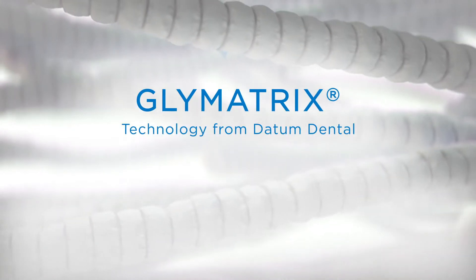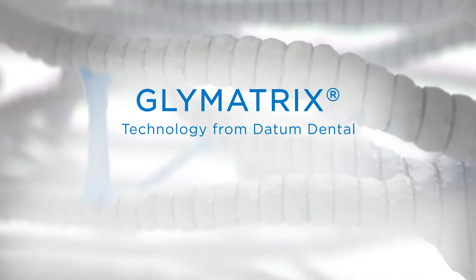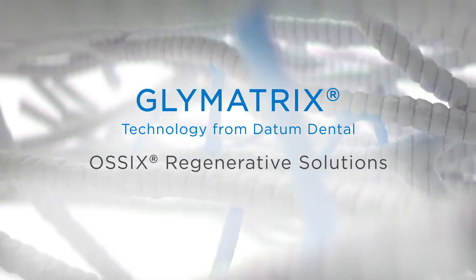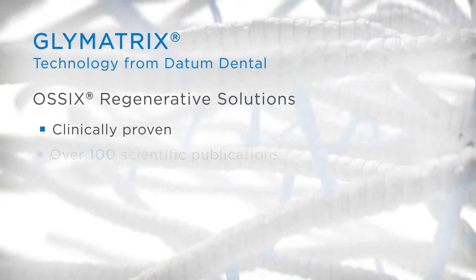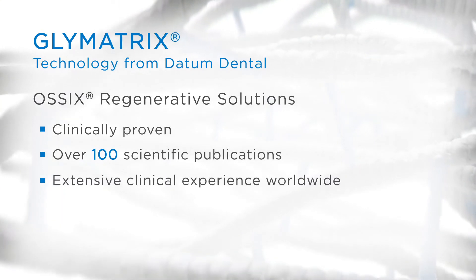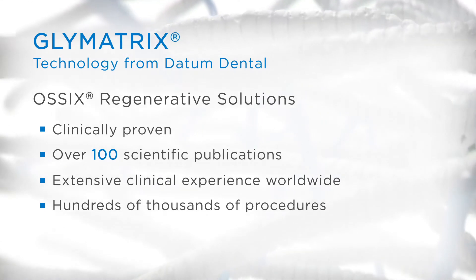Our patented Glymatrix technology mimics the natural collagen cycle in our body. Glymatrix is what powers OSIX products for guided bone and tissue regeneration. Glymatrix is clinically proven, covered by over 100 scientific publications with extensive clinical experience worldwide, spanning decades in hundreds of thousands of procedures. Let's take a closer look.